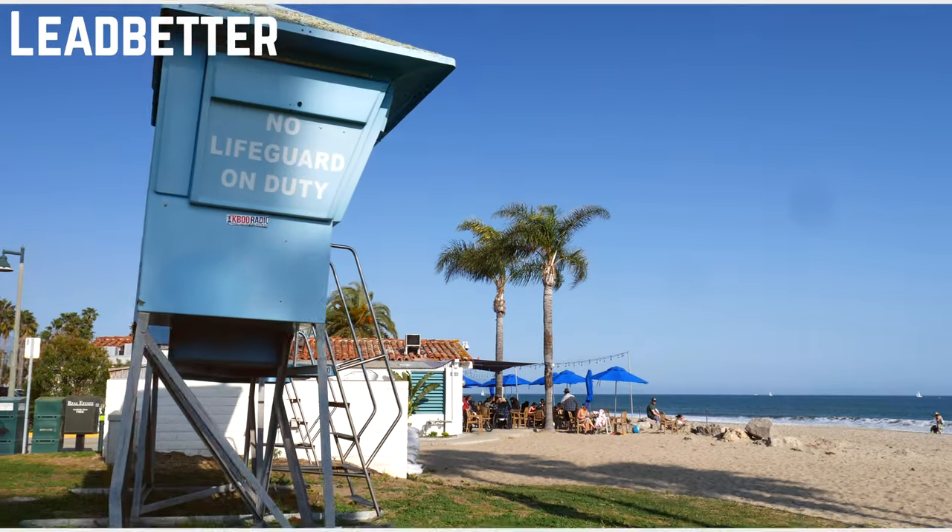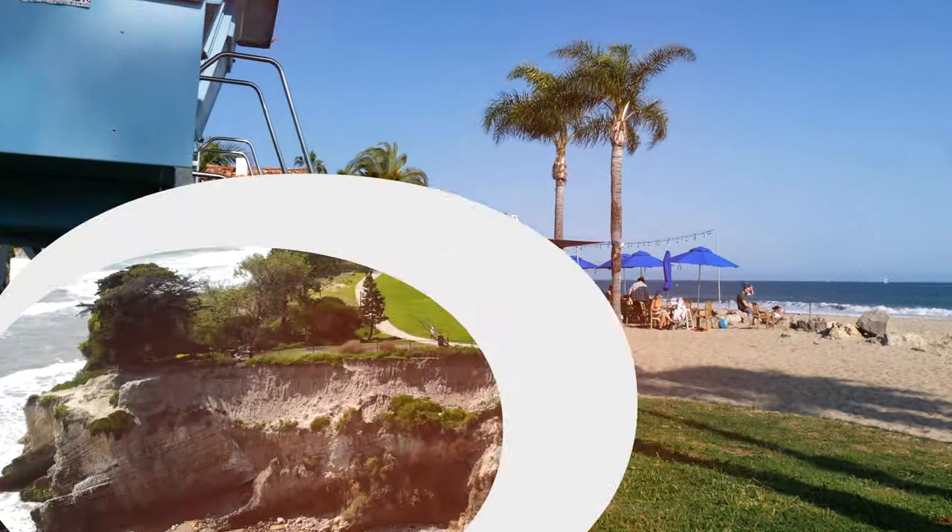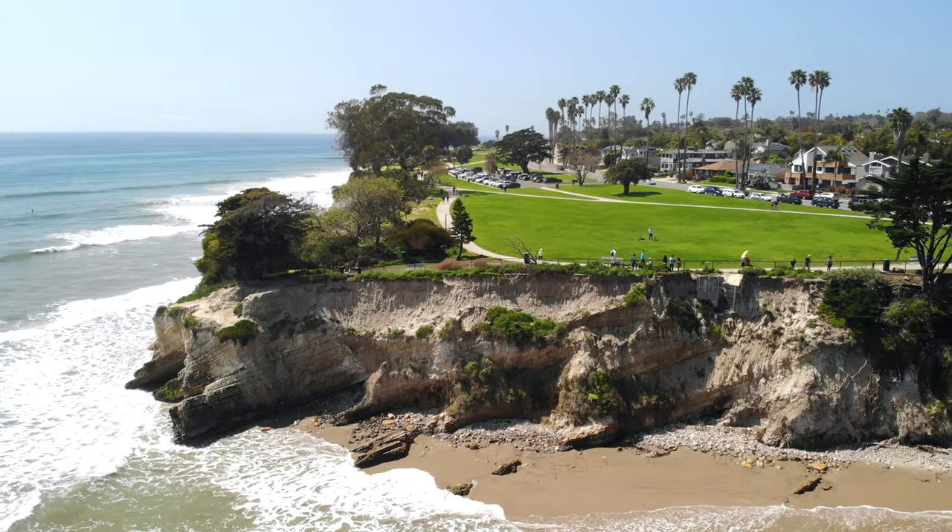You can't forget about Shoreline Cafe. They have one of the best micheladas in town and the only place where you can literally have your feet in the sand and enjoy an adult beverage.